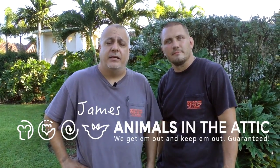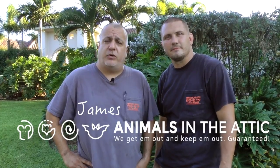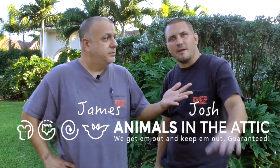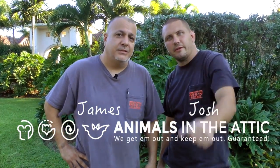Hey, this is James with Animals in the Attic. Before we get into our next video, I wanted to introduce to you Josh Walton. He'll be our new branch manager in Central Florida. Hi, everybody. I look forward to helping you with your wildlife needs. Roll that video.